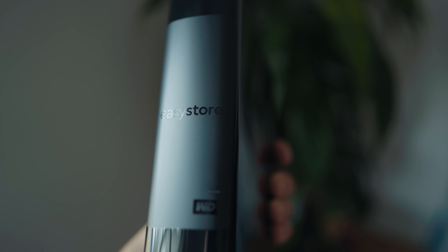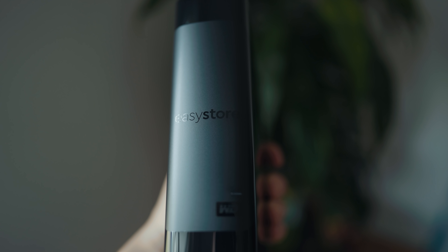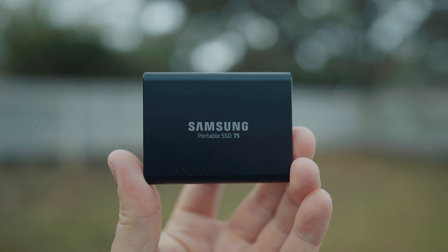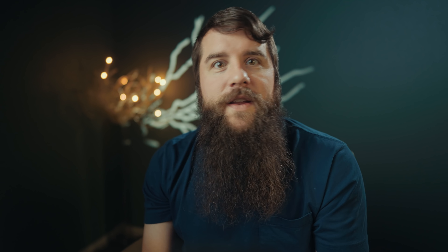I recently made a video covering my super simple and easy-to-use backup system for onsite backups, including how many hard drives you should buy and how you should set them up for backups. And while it's great to have your files backed up in your home or office, that is only one piece of the backup puzzle — because what if disaster strikes and your house burns down or someone breaks in and steals your computer with all of your hard drives? What do you do then?